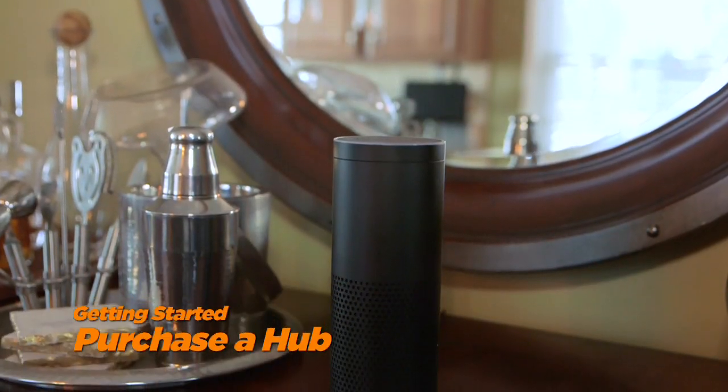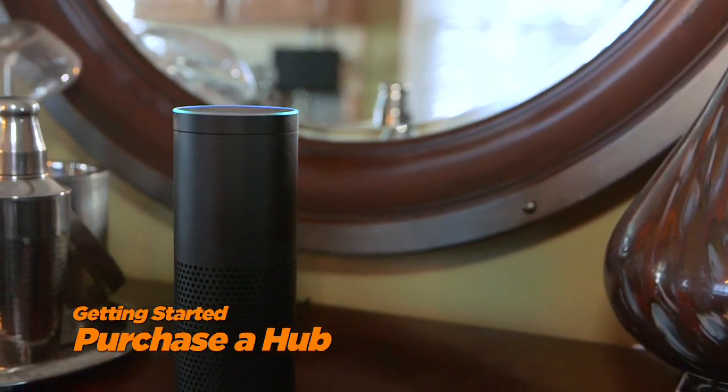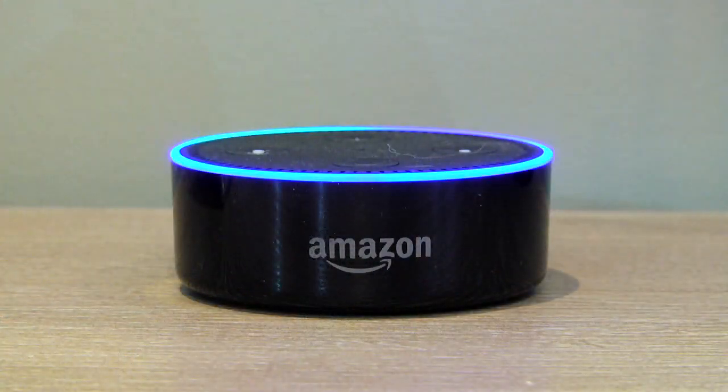The first step to making your home smart is picking out a hub that you like. You could go with an Amazon Echo, Amazon Echo Dot, Google Home, or Apple's new product, the HomePod — all ranging in price from $50 up to over $200. The hub is your virtual assistant that takes all the commands you give it and executes them to the smart devices in your home.